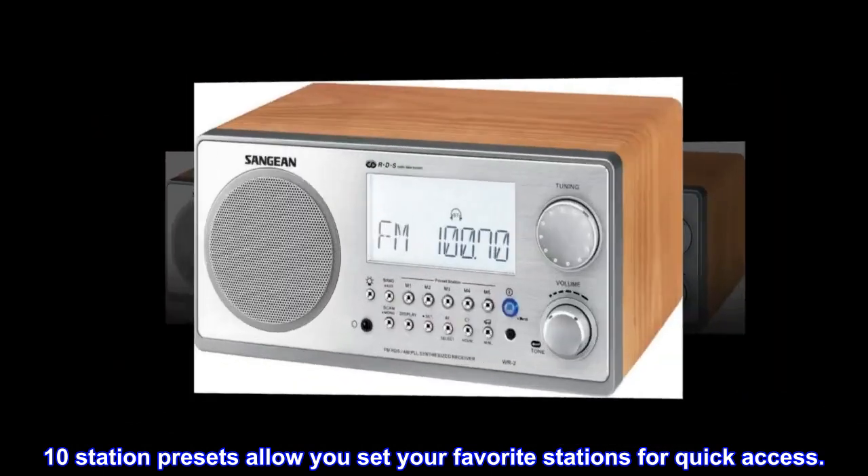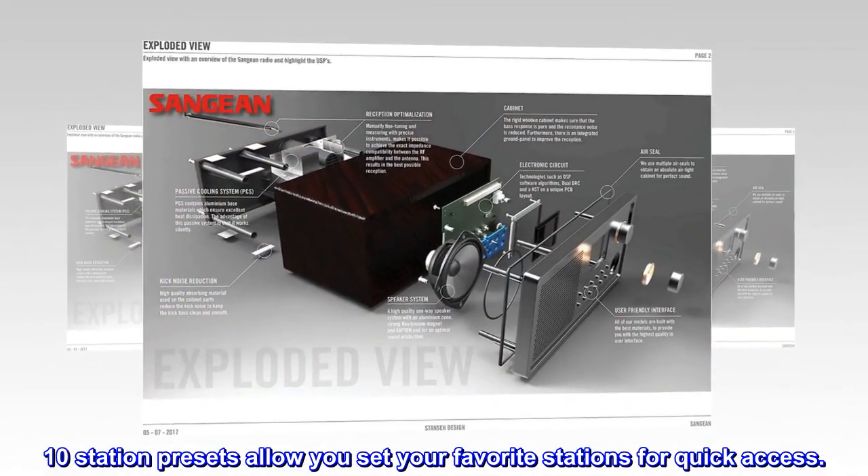10 station presets allow you to set your favorite stations for quick access. Digital tuning system.